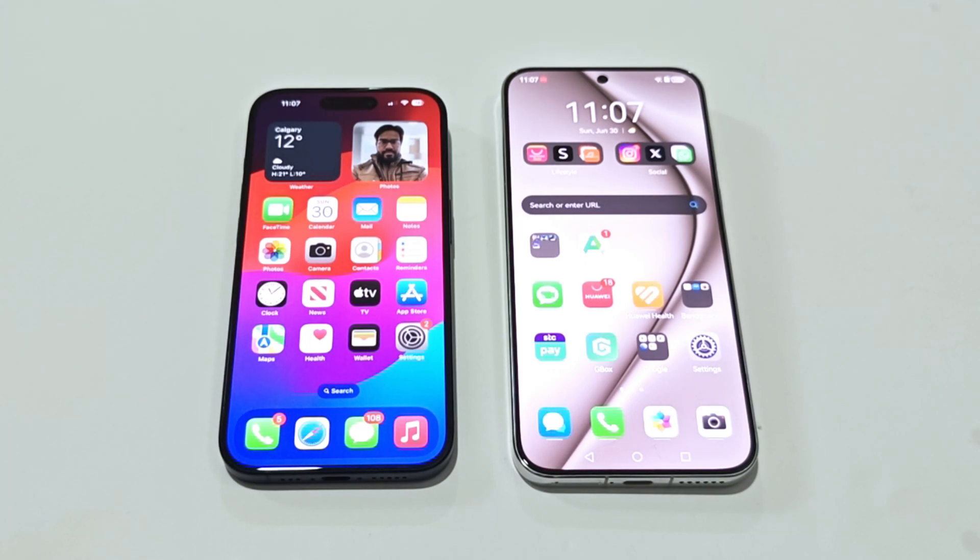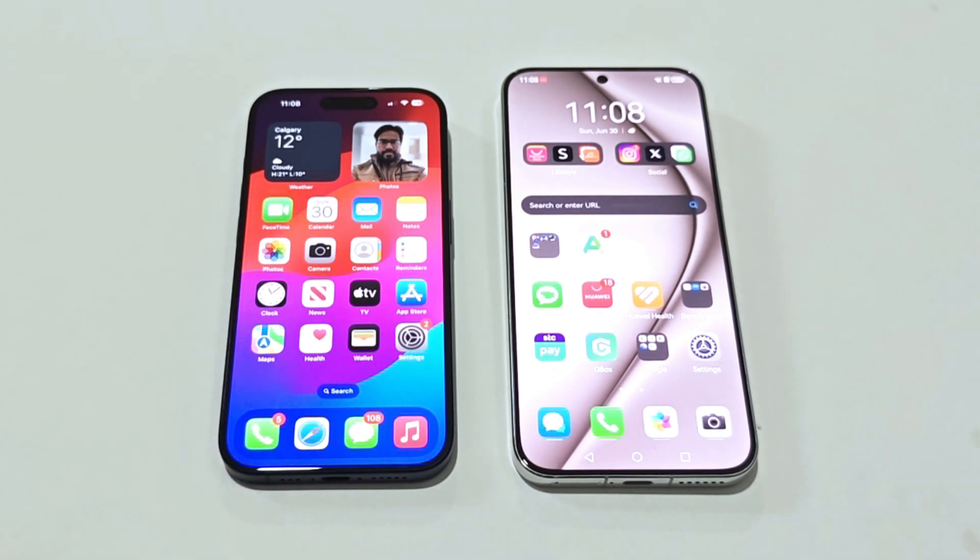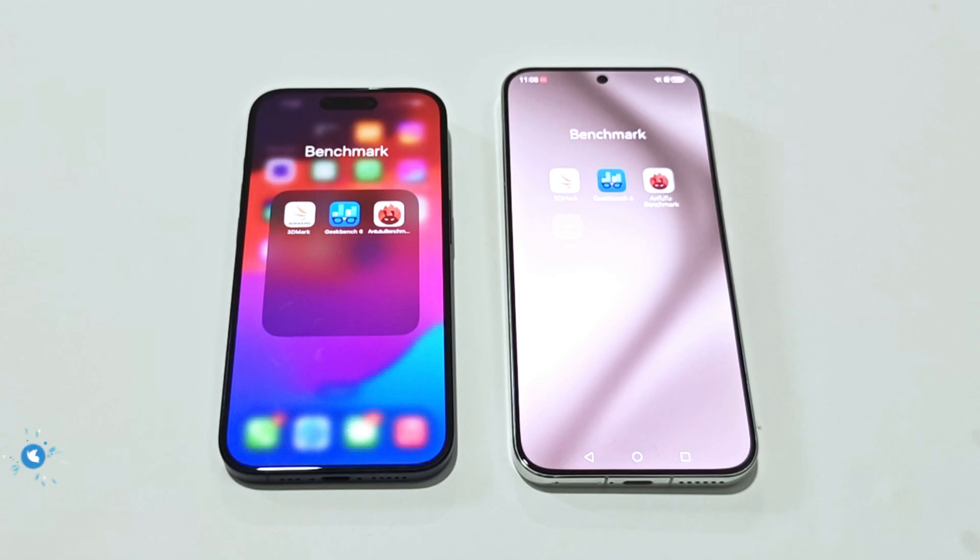Hello everyone, this is Sean Heather, and in this video we are going to do a benchmarking test comparison between the iPhone 15 Pro and the Huawei Pura 70S smartphones to see which device is going to be better in terms of hardware specs, benchmarking test score results, and daily usage. So here we go.